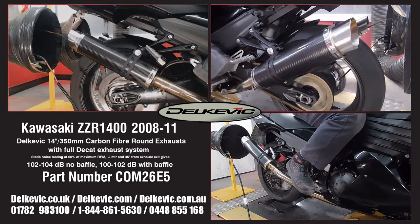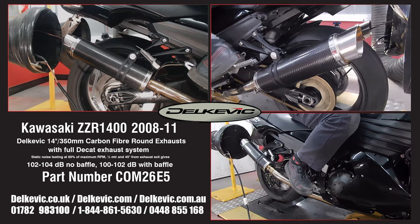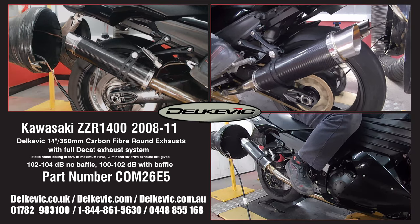Using motorsport testing protocol, noise levels are 102 to 104 decibels without the baffle and 100 to 102 decibels with the baffle.